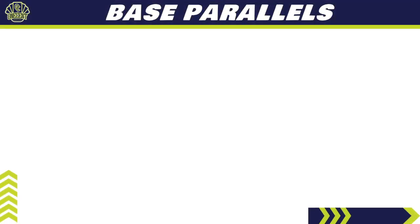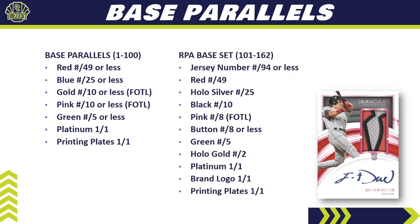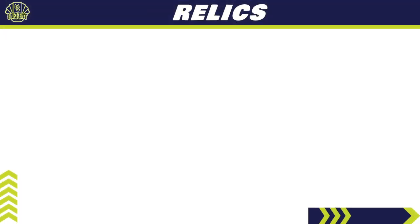For base parallels — cards numbered 1 through 100 — we have: Red numbered to 49 or less, Blue to 25, Gold to 10 (First Off The Line only), Pink to 10 (First Off The Line), Green to 5, Platinum 1-of-1, and printing plates. For the rookie patch auto parallel rainbow, it expands to include Jersey Number to 94, Red to 49, Hollow Silver to 25, Black to 10, Pink to 8, Button to 8, Green to 5, Hollow Gold to 2, Platinum 1-of-1, Brand Logo 1-of-1, and printing plate 1-of-1s.